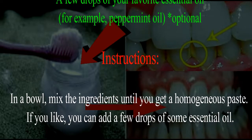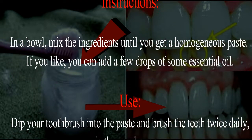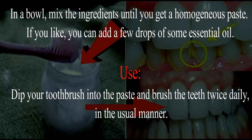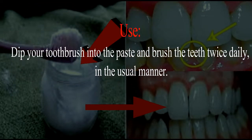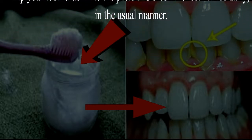Instructions: In a bowl, mix the ingredients until you get a homogeneous paste. If you like, you can add a few drops of some essential oil. Dip your toothbrush into the paste and brush the teeth twice daily, in the usual manner.